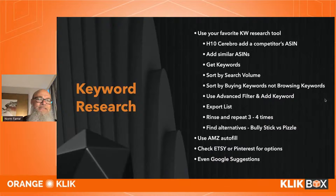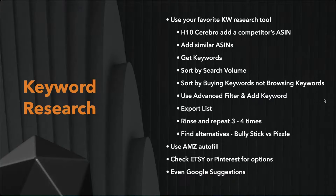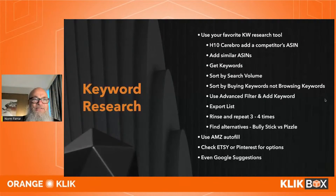Now for keyword research. You've got your profitable product — how do you do this? We use Helium 10's Cerebro and add our competitor ASINs. It has to be a similar ASIN to your product or a direct competitor. A lot of people just grab everyone that drops down, but if it's not a similar product you get bad results — get it as close to your product as possible.